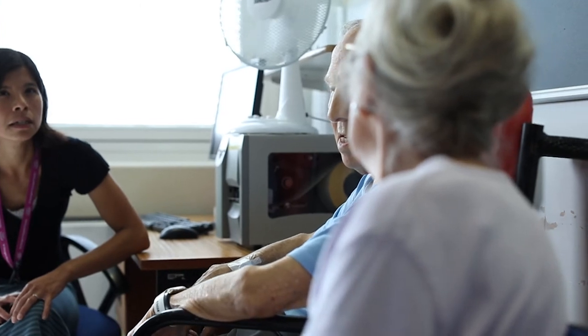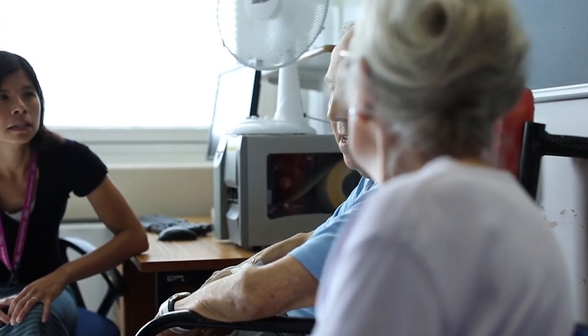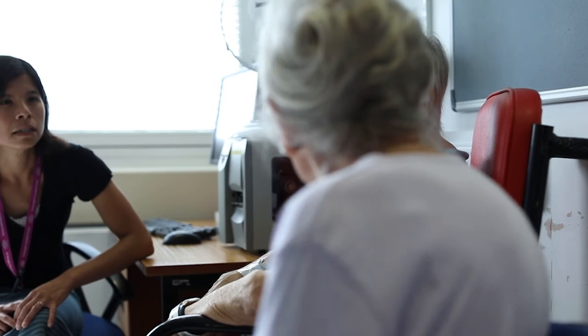It can also be very supportive emotionally — if there are things you want to share with the doctor, it can be nice to have that moral support there.